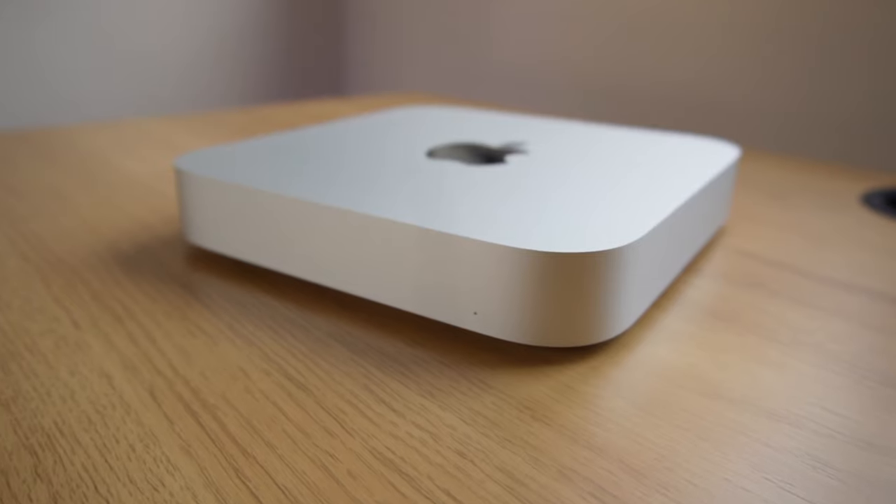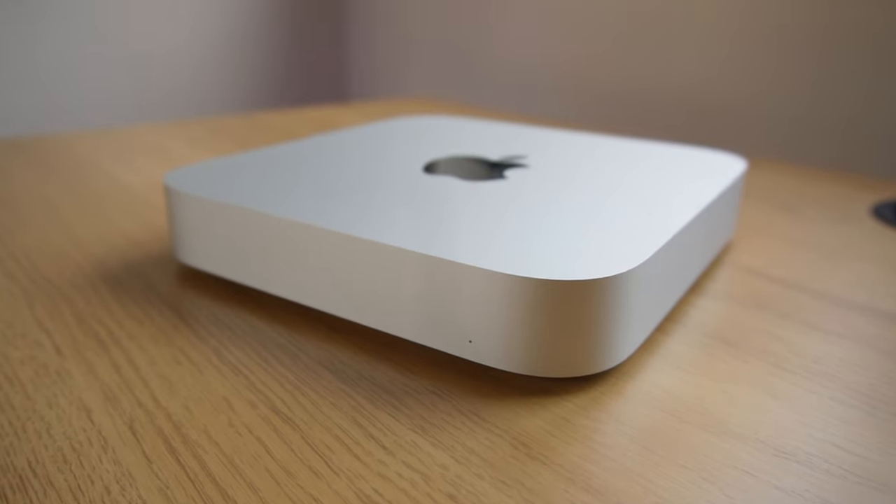18 months with the M1 Mac Mini. Do I regret my decision to make this my first venture into the Mac world, or is it a match made in Cupertino? Hey, it's Andre, and this is the M1 Mac Mini. For me, it's the best valued desktop computer I've ever owned — but does that mean it will be the same for you?